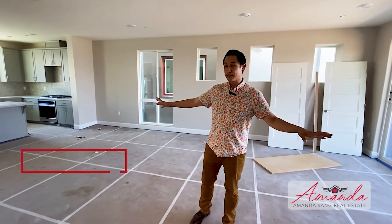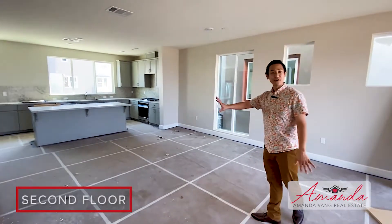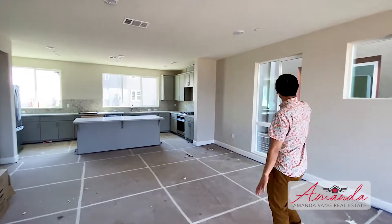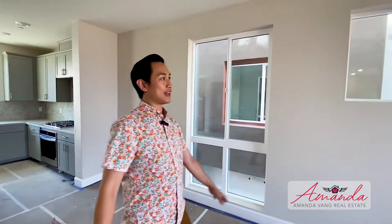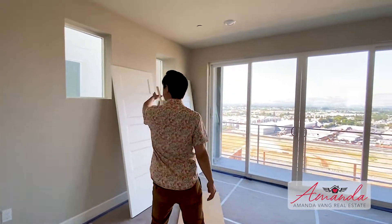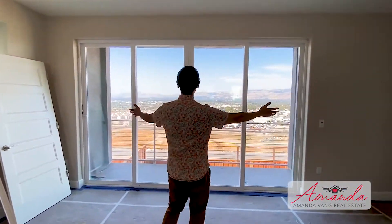Now we'll take a look at the main room. Just like I said before, this house is all about the windows. You've got two huge windows in the kitchen, you've got this oversized window right here — floor to ceiling — getting a lot of lighting. You've got these three rectangular picture frame windows just letting in the light, and then this beautiful view of San Jose.